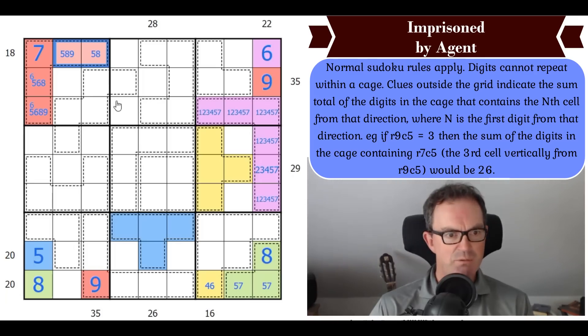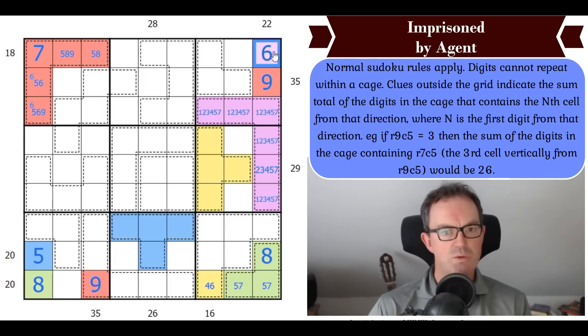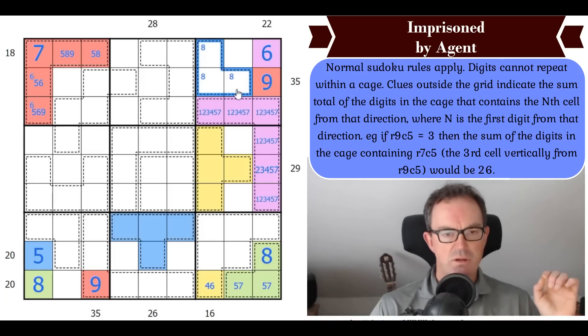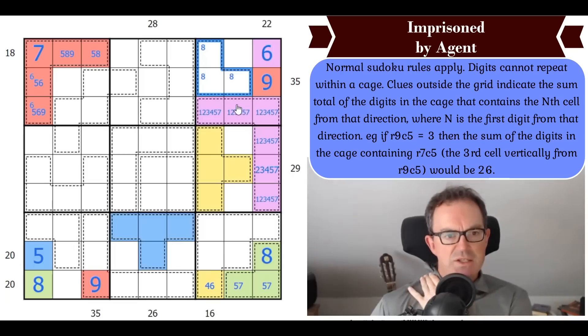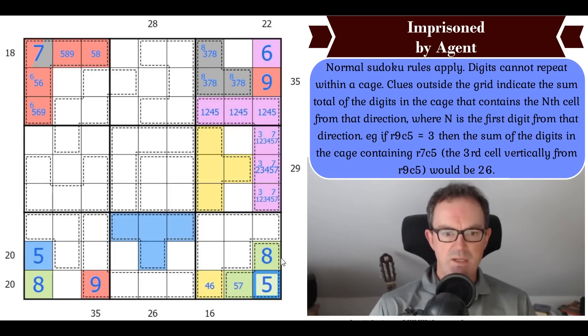These cells are not 8 now. So one of these is 8. And this clue is pointing to this cage — making it an 18-cage. This 18-cage hasn't got a 9 or a 6, so it must have an 8. An 18-cage with 8 means the other two digits add up to 10, and they can't be 1+9, 2+8, or 4+6. So this is 3, 7, 8. That means these squares are not 3 and 7, so these squares are 3 and 7, making this square a 5, this a 7, this not-7, this not-7, so this is a 7.